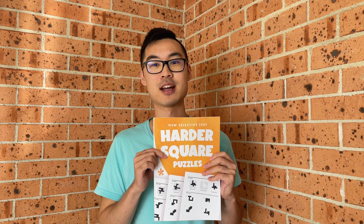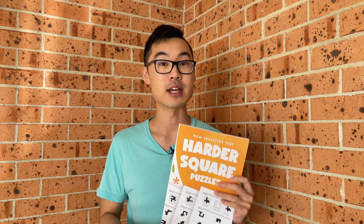In exciting news, I created a book called Harder Square Puzzles based on variations of this question type that will cover even more detailed questions, and I'll also go through a more detailed step-by-step approach on how to tackle these questions. In this video, however, I'll be going through an example of what this question will look like as well as a revised approach that students can follow that will not be as detailed.